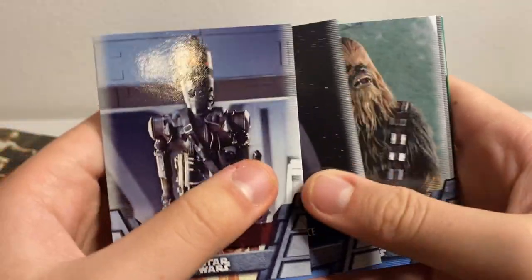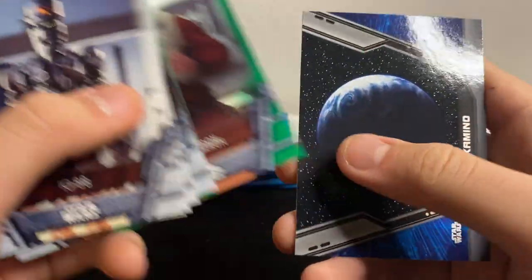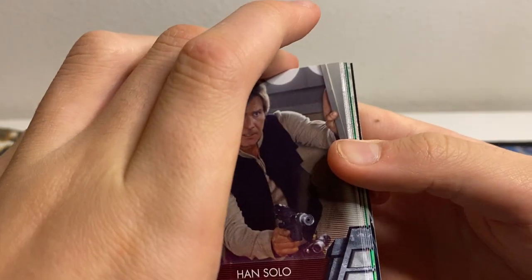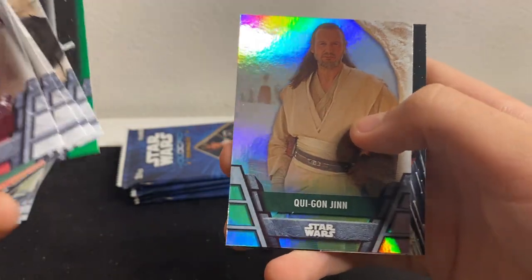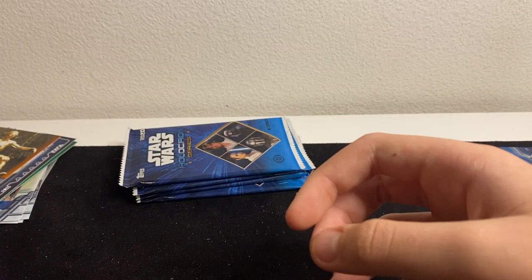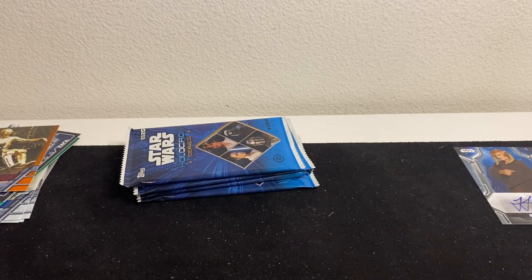Next pack: IG-88, Governor Pryce, Chewie, Grand Moff Tarkin, Darth Sidious, Poe Dameron, Poe Dameron foil, and Kamino. Five packs left. Han Solo, Yoda, Admiral Ackbar, Captain, C-3PO, Obi-Wan, Qui-Gon foil, and Shaak Ti — looks like Ahsoka but it's not. On to our last four packs of this box.